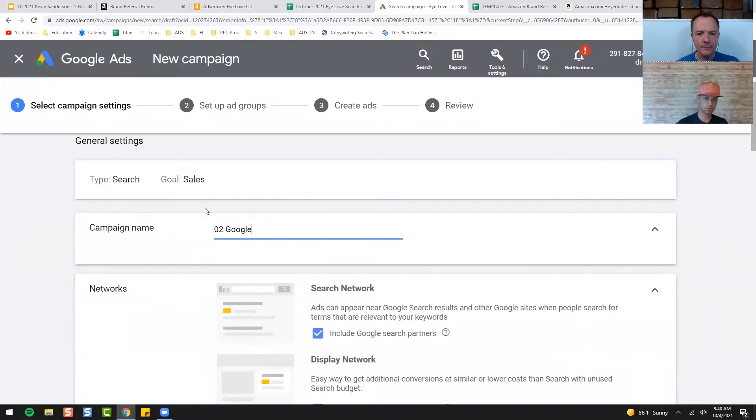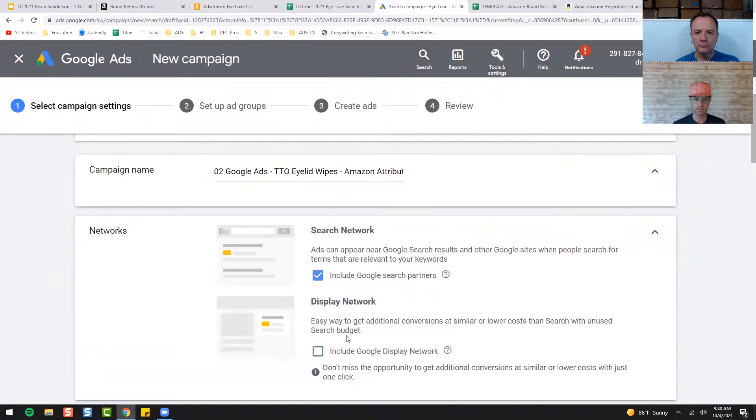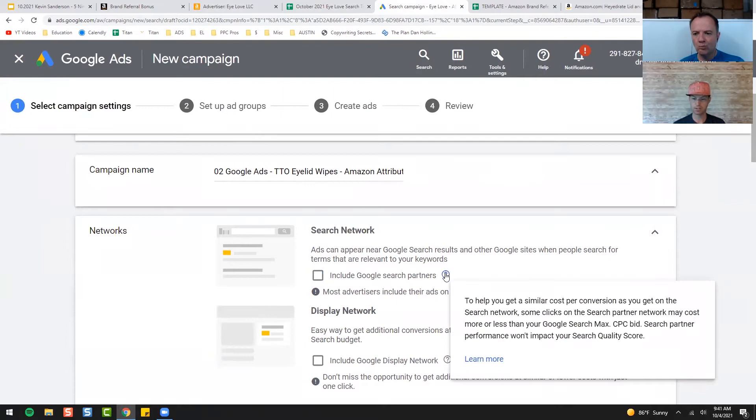I'm going to name this one 'To Google Ads — Eyelid Wipes' — just the product we're going after — 'Amazon Attribution.' Name it whatever you want. I turn off these two because I don't find them to be as advantageous and you'll spend a lot more. I just want to show up on Google. If you show up on their search network, they have partners like Yahoo and other search engines that they'll show on as well.